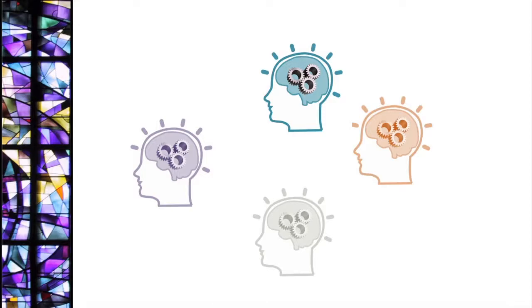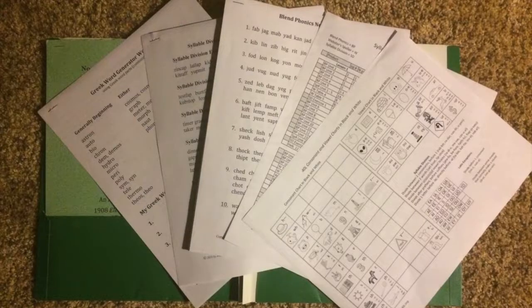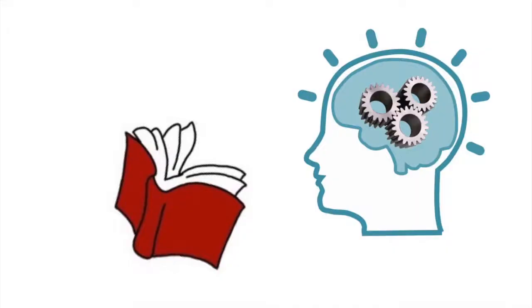I've combined findings from research with what works with my students to improve your reading speed in just a month or two with material that is free to print. We'll look at how you can harness these research findings to improve your own reading speed. But first, let's look at a few students.